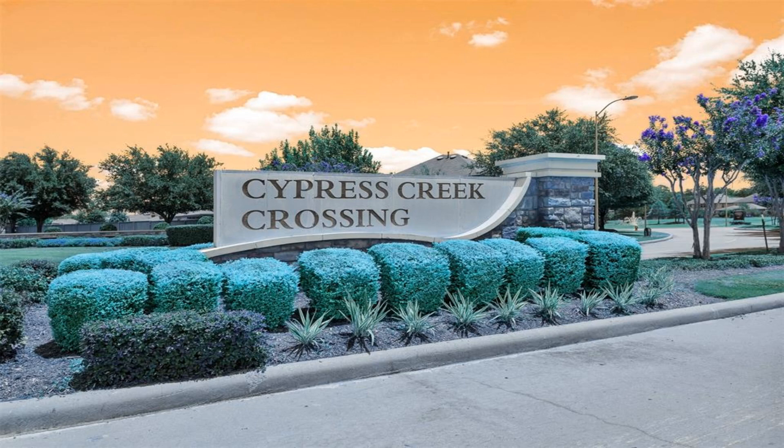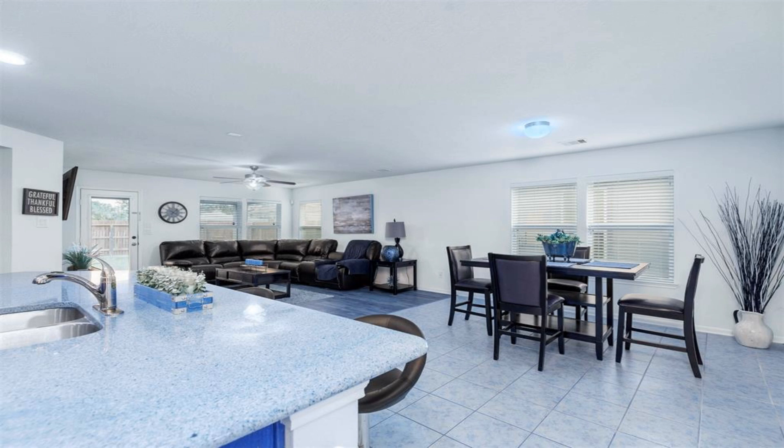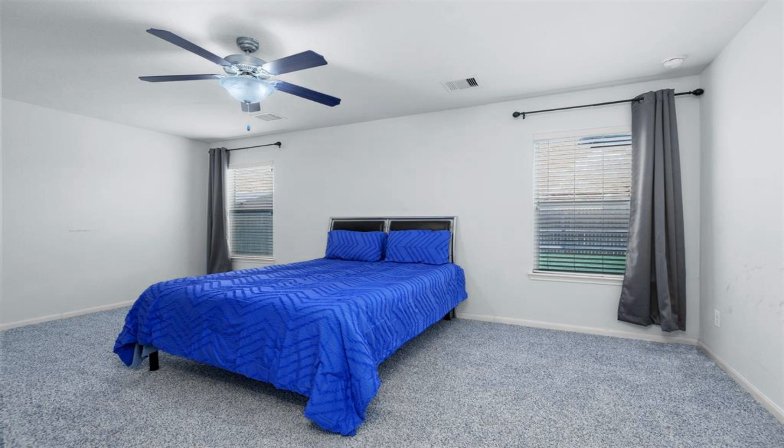Christine. Open concept living in a highly desired neighborhood with two lakes. The dramatic foyer features a private hall for the secondary bedrooms, making it perfect for a guest suite.